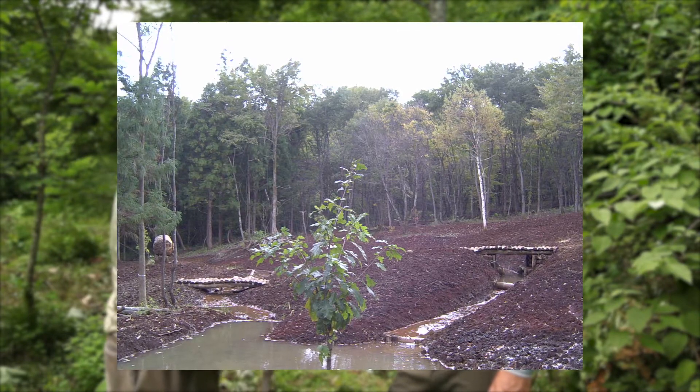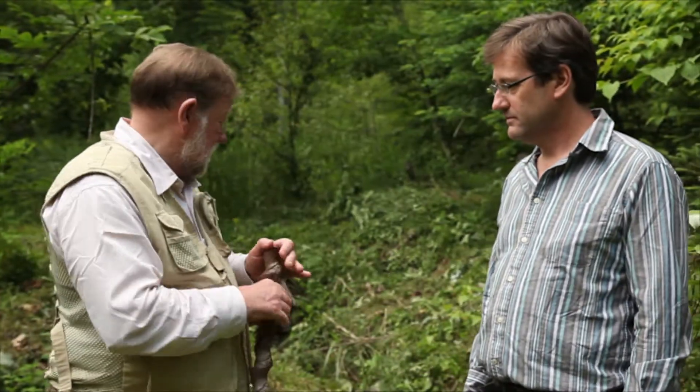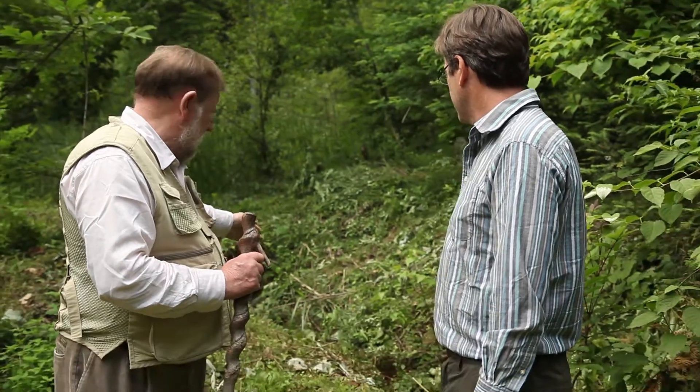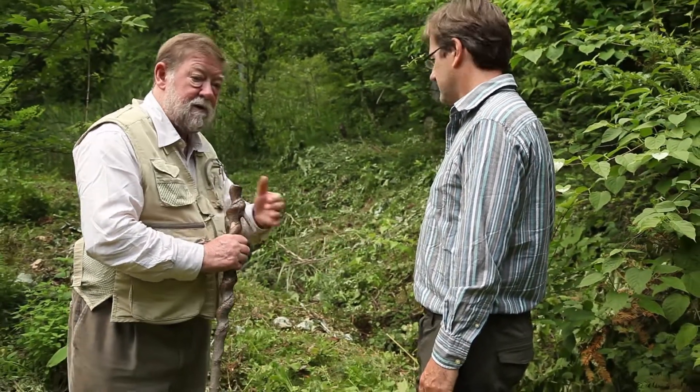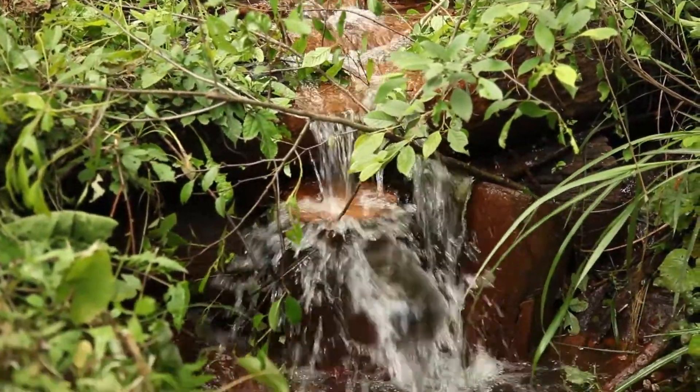This area here is just before we put the water into the stream — I wanted to mix oxygen into it. There are 12 little waterfalls down to a stream which actually has trout in it.